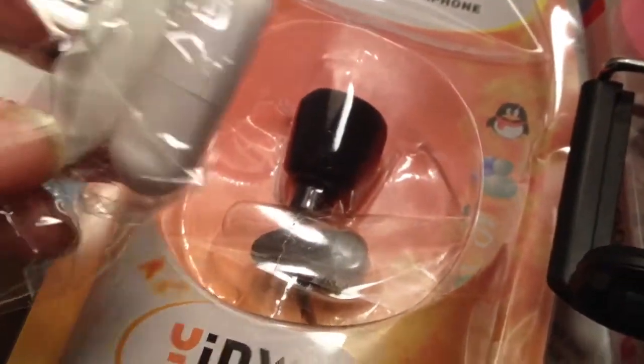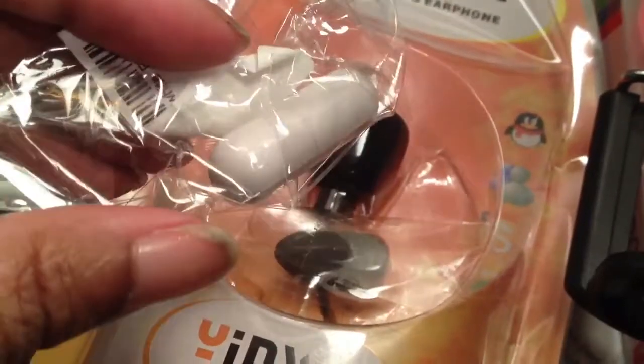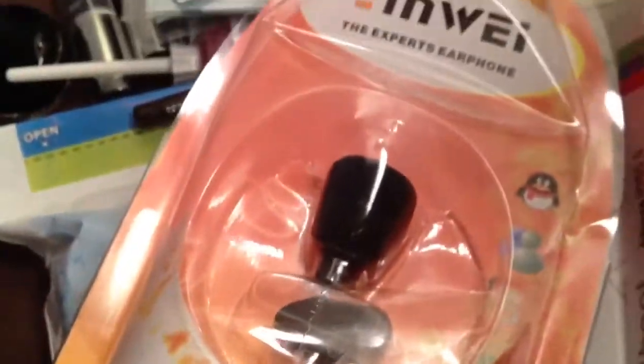I've got some random things here, including stuff from my iPhone. There's this — it came off of eBay, it's supposed to be a microphone. I also got this bracket thing for my iPhone from eBay as well.